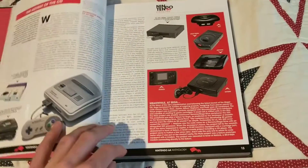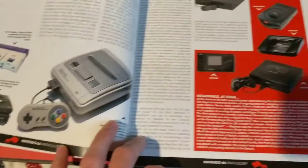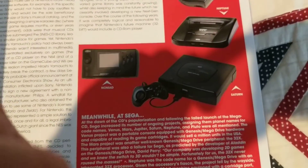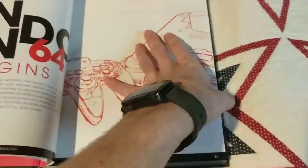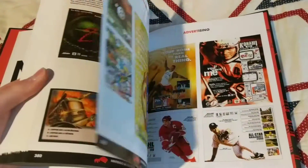I think it was about 65 bucks for the collector's edition with shipping, and I think that's very fair for what I got. As you can see, this section covers origins and how it came to be. This side is Sega, this side is Nintendo. I think if you're an N64 fan like me, you'll be very pleased.